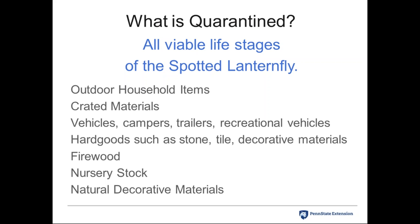Hard goods such as stone, tile, decorative materials, and firewood are of huge concern. Many people sell or share firewood, and it's best to only use firewood from the area you're in and not transport it — a rule that applies to many other invasive insects as well. Nursery stock and natural decorative materials like grapevines are also under the quarantine. This issue came to light in November, right before the Christmas tree sale season, affecting Christmas tree producers significantly.